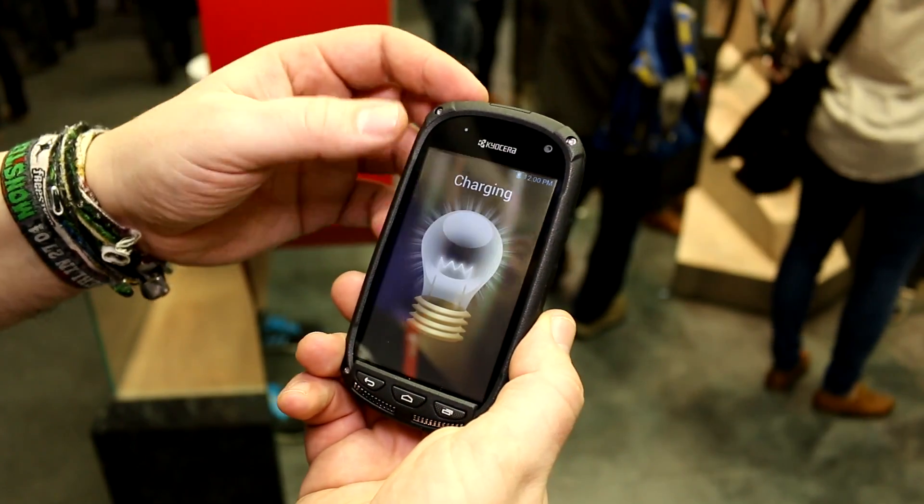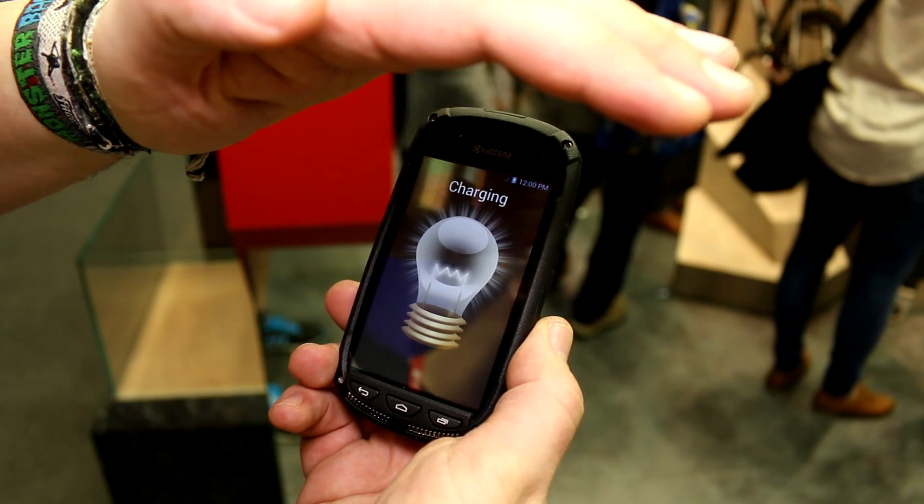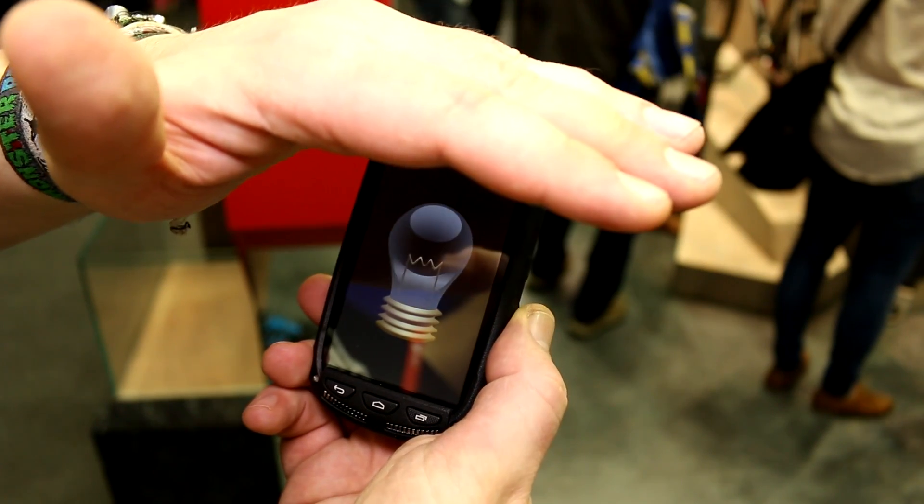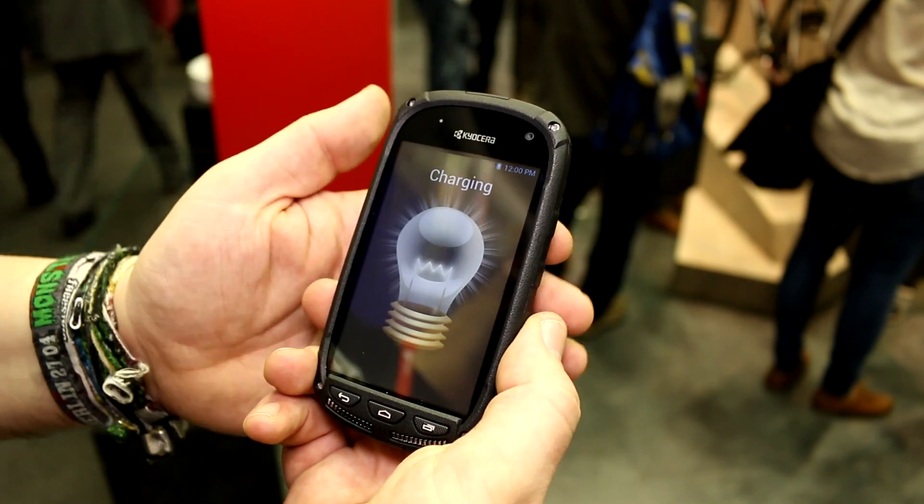It's just to show you that this is definitely working. To demonstrate that, I'm just going to hold my hand over here, and then it should, at some point, stop charging — and as soon as you remove your hand, it will then start charging again.